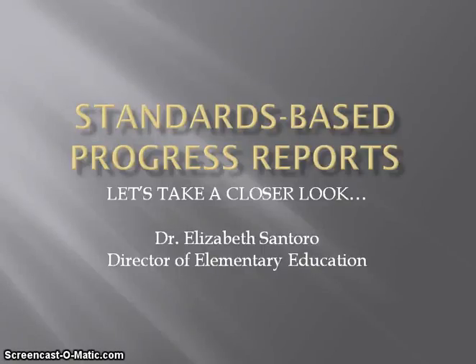Hello, this is Dr. Santura, the Director of Elementary Education for the North Penn School District. This presentation will assist parents and guardians with an understanding of the new elementary progress reports being implemented this school year. This tool will walk you through the changes made to the elementary progress report for the indicators under characteristics of a successful learner, as well as the new academic indicators. This presentation will focus specifically on our English language arts progress reporting and our mathematics progress reporting.